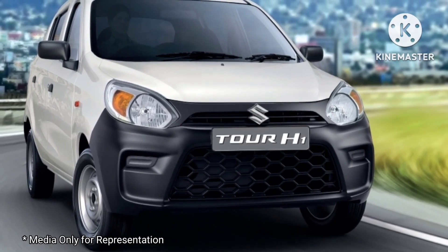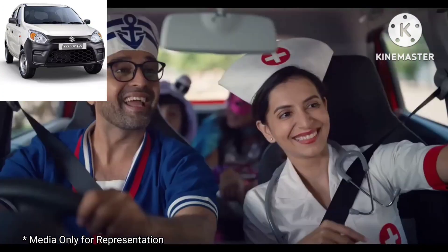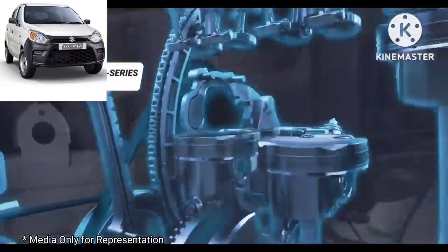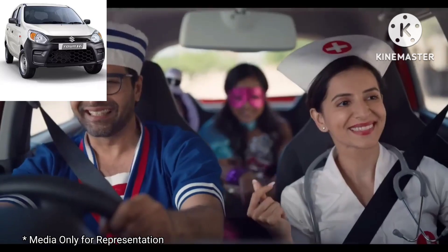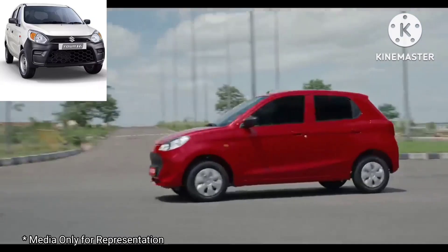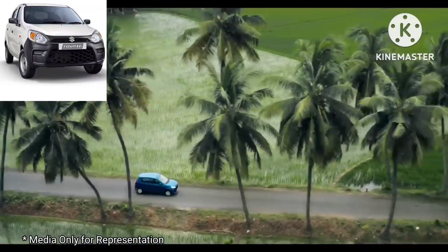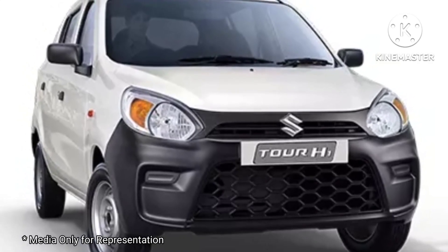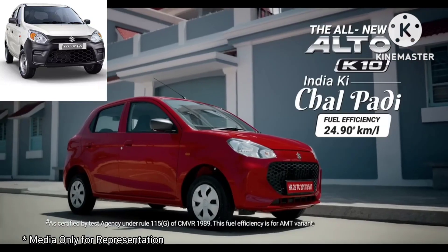The company claims Tour H1 to be India's most fuel-efficient entry-level commercial hatchback. The 1.0L K10C petrol engine promises 24.60 km per litre fuel efficiency and its CNG derivative promises 34.46 km per kg. The Tour H1 gets the same 1.0L 3-cylinder dual VVT unit as the Alto K10, generating around 65 BHP and 89 Nm on petrol, and around 55 BHP and 82.1 Nm on CNG. Standard safety features include dual airbags, front seat belts with pre-tensioners, seat belt warnings, ABS, EBD, engine immobilizer, reverse parking sensors, and a speed governor limiting top speed to 80 km/h.